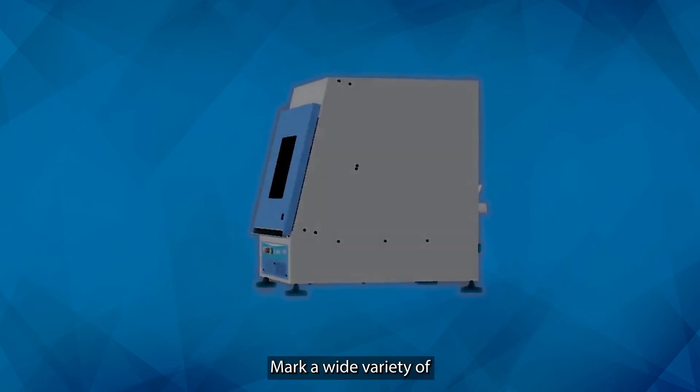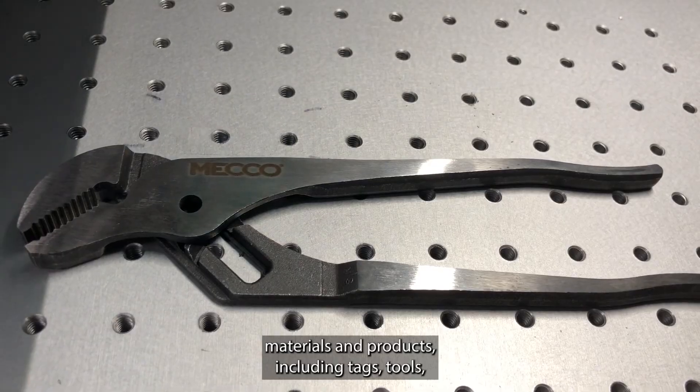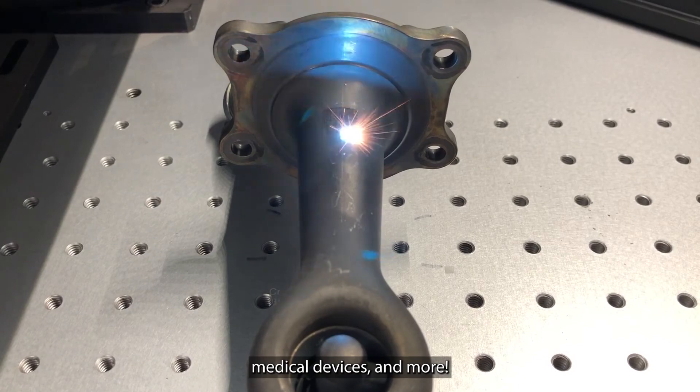Mark a wide variety of materials and products, including tags, tools, automotive and electronic components, medical devices, and more.